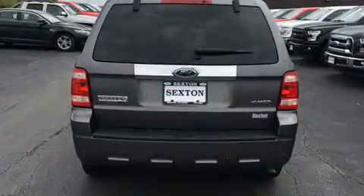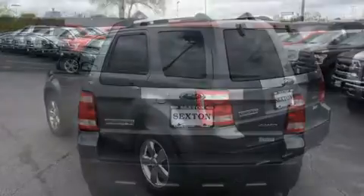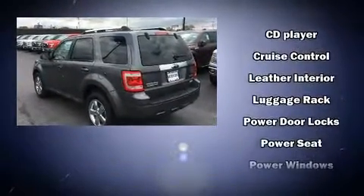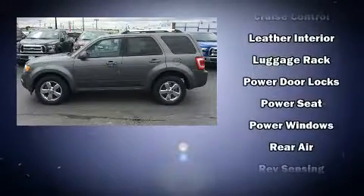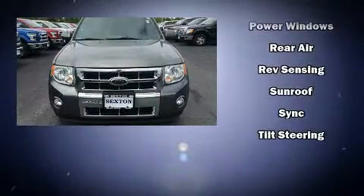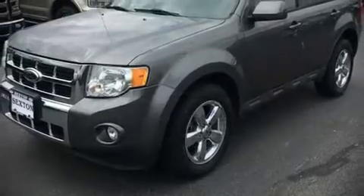Air conditioning is also included. Ford prioritized safety and security by including dual front impact airbags, head curtain airbags, traction control, brake assist, ignition disabling, and ABS brakes. For added security, dynamic stability control supplements the drivetrain.